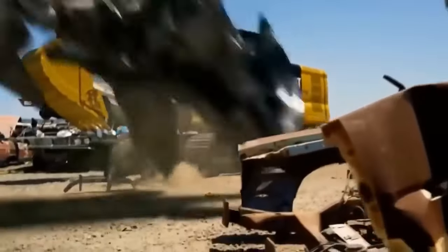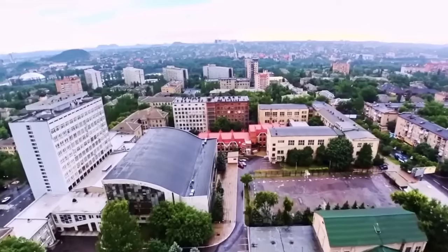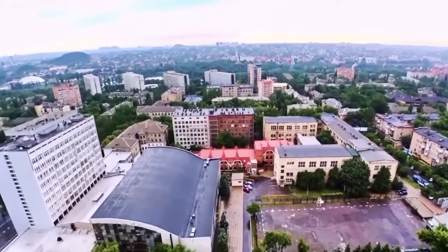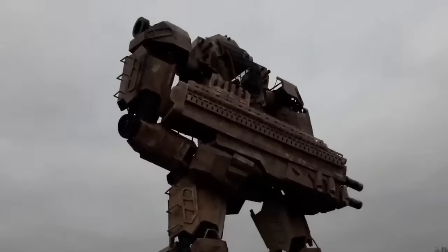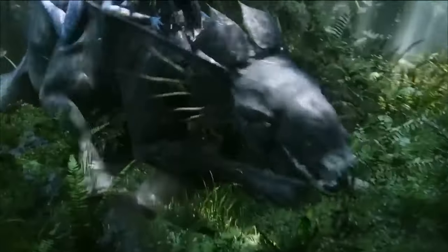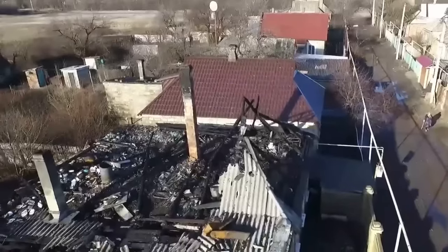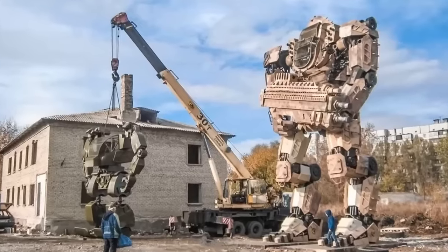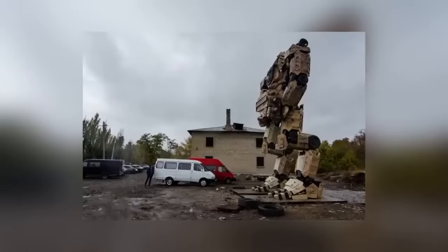We're all familiar with the concept of Transformer robots thanks to the toys and the movies, but none of us expected to see a giant Transformer in real life. That's why it was such a shock to the residents of Donetsk, Ukraine when one turned up there seemingly overnight in October 2020, close to the Mayak markets. The whole sculpture is made from scrap metal and was put together by a dedicated team of volunteers. They described their creation as an Autobot, but some observers say it looks more like a Titan from the Titanfall video games, or perhaps one of the exoskeleton robots from the Avatar movie. Nobody knows how long the Donetsk Autobot will stand guard here, but it's to be hoped that it doesn't turn out to be a Decepticon.